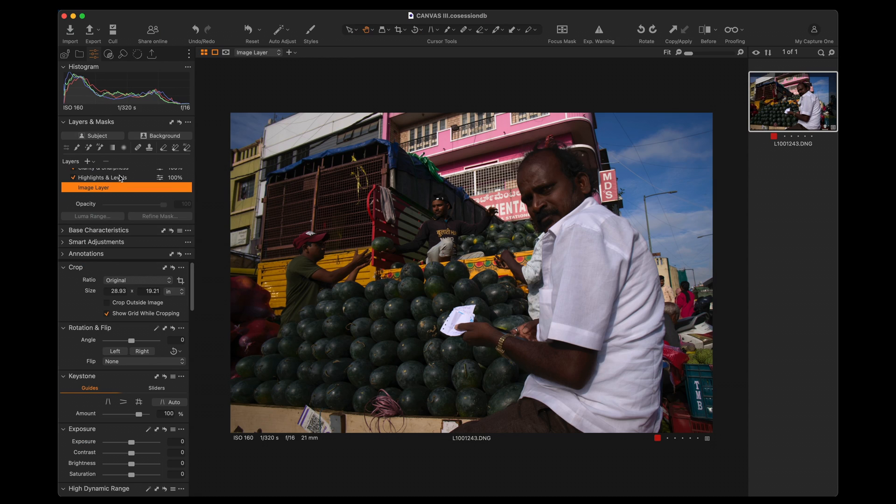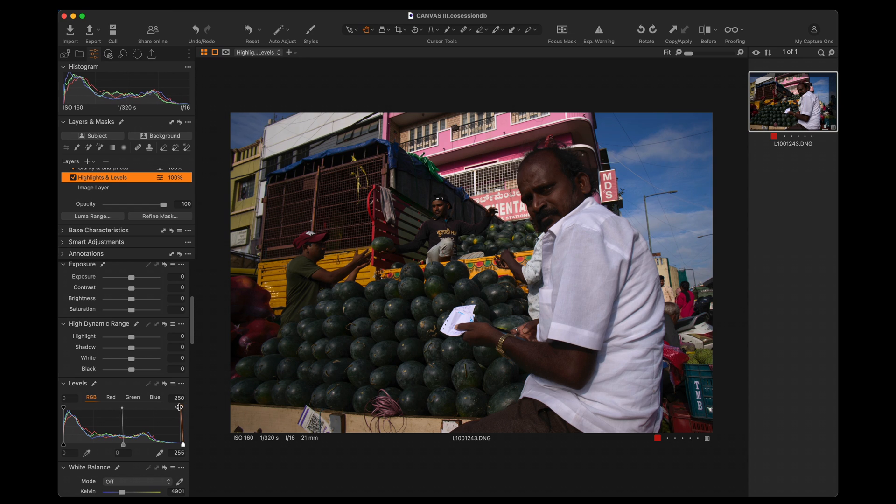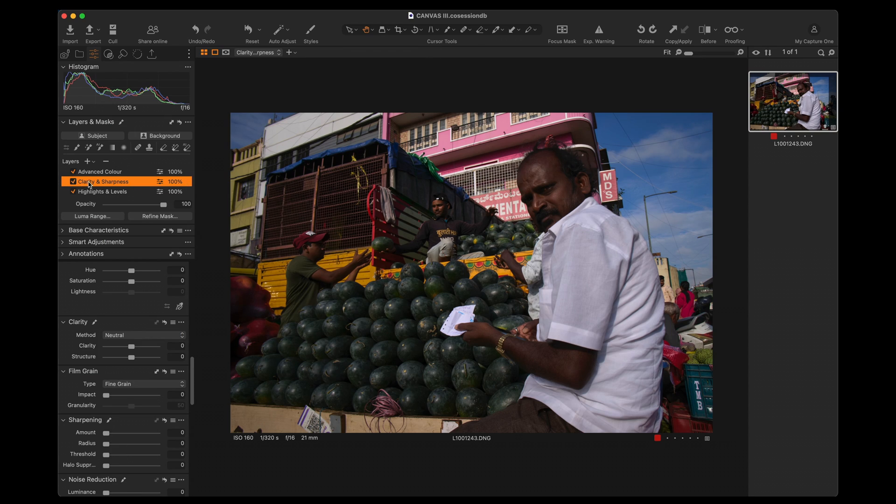Let's look at the highlights and levels layer. This is where I'm deciding what the overall luminance and exposure of the image looks like — how bright are the highlights going to be, how dark are the shadows going to be. At a general level, I'm using the levels tool, the exposure tool, and the high dynamic range tool to really dial it into a place I'm happy with. Next, I'll jump into the sharpness and clarity layer to pull back the sharpness of some of these modern cameras, just enough so that you can see where the subject is and where the background is.